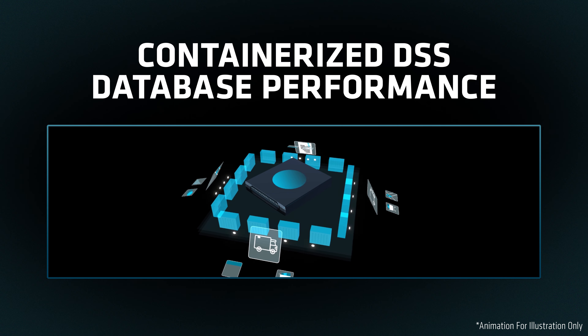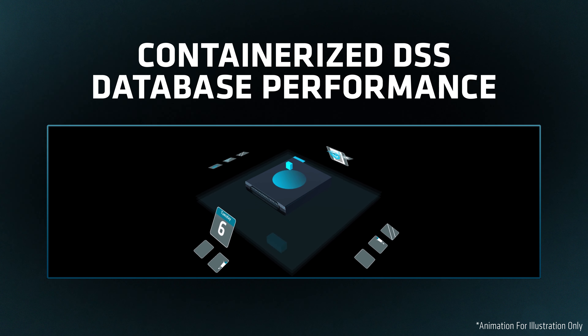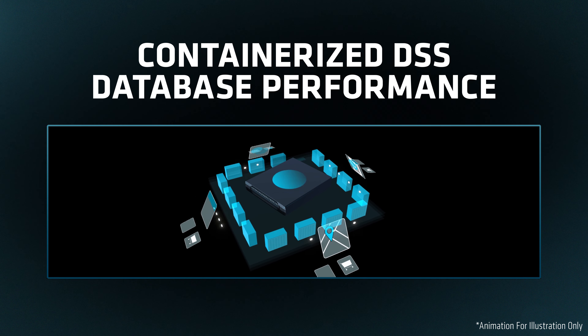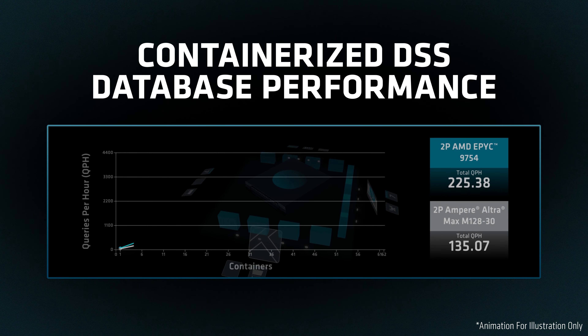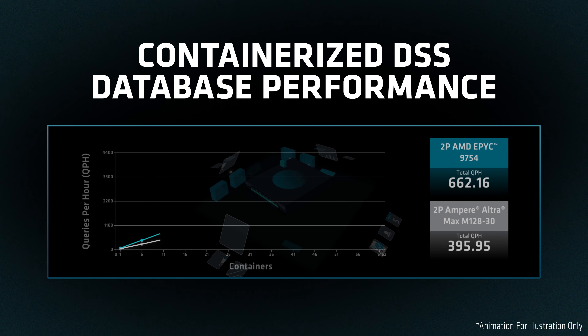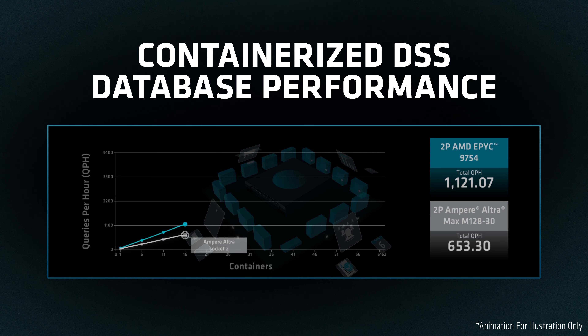This animation illustrates the process of deploying containerized tasks that service a variety of enterprise applications. Each system deploys containerized HammerDB instances running TPROC-H on a Kubernetes environment.